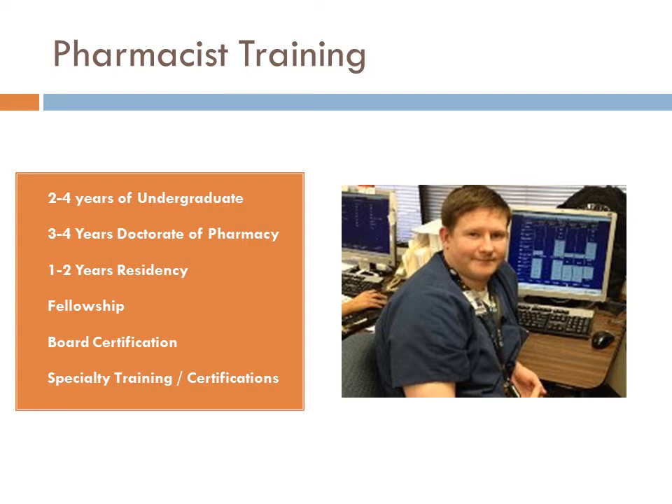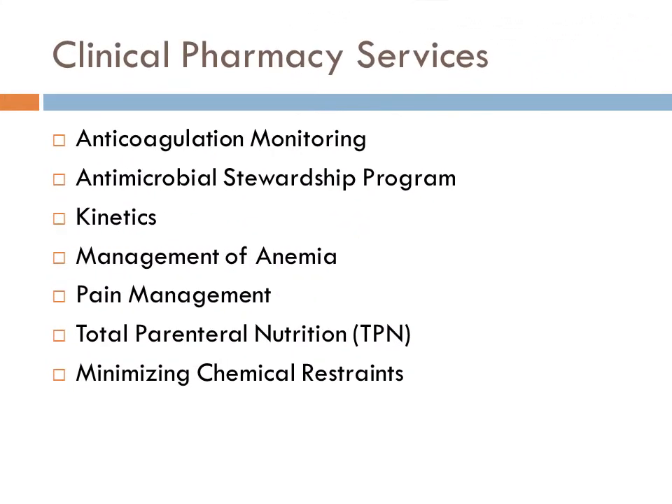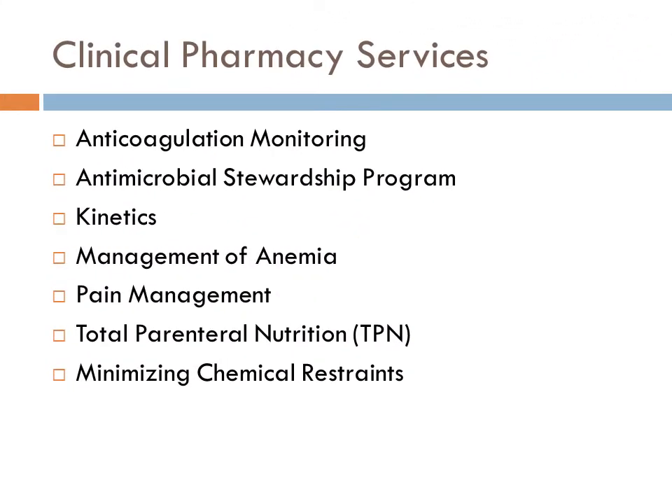Many pharmacists are choosing to take additional training in a residency program. The first year of a residency is general hospital training. The second year is a specialty training residency, typically in critical care, infectious diseases, transplant, and those types of settings. There are also fellowship programs, specialty training, and board certifications that pharmacists can undergo. This additional education provides more clinical background, and our role is moving from a dispensing and verification role to a clinical role, allowing us to provide additional services to providers and patients.